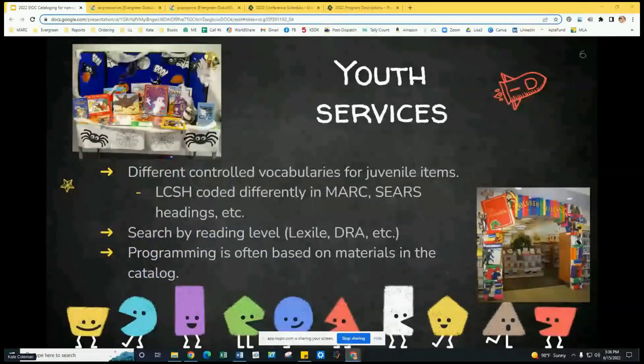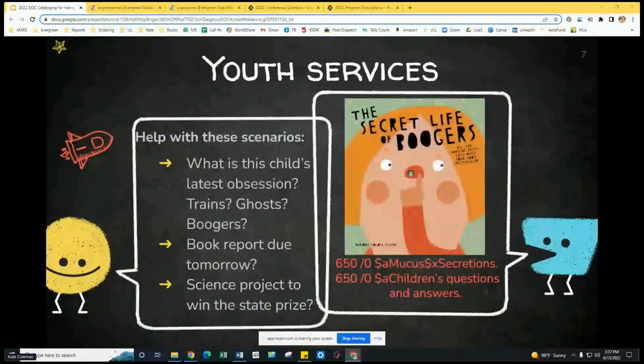With youth services, did you know that cataloging juvenile materials is a bit different for some libraries? If your library uses juvenile subject headings, they're coded a bit differently, which means they have to be coded correctly so they display correctly. School libraries use Sears subject headings, whereas public libraries often stick to Library of Congress subject headings. These are key things to know to have an effective search in your catalog. Searching by reading level like Lexile or DRA could be super helpful to children's library workers. And of course, your programming is often based on materials of a certain subject, so don't miss out on that perfect resource for your program. Children's library workers know the drill — a kid or their parents come in the day before a science project is due, or a kiddo wants to know everything about boogers. We can help with that.